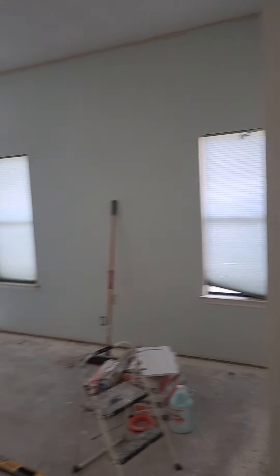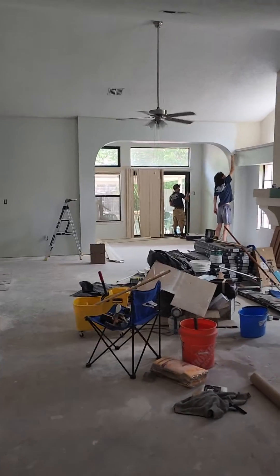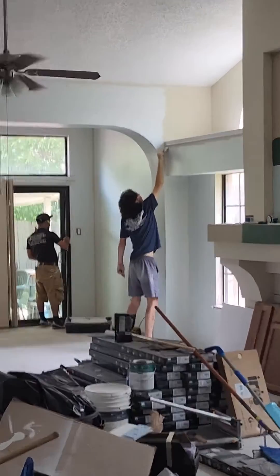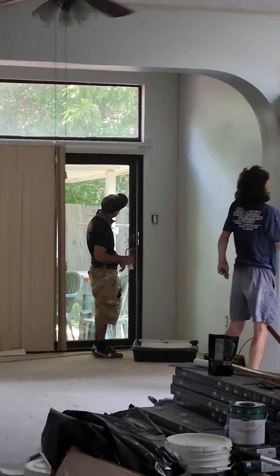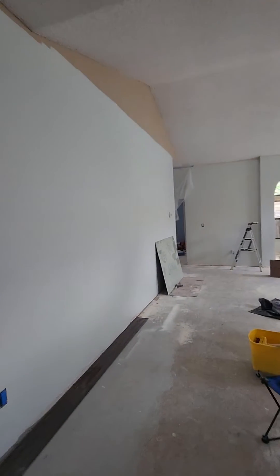We are getting the painting done in this room. That was the old color, and that is the new color. It's a big gap of difference.